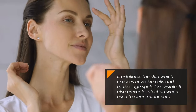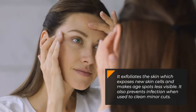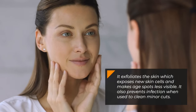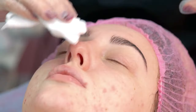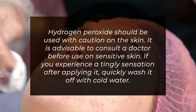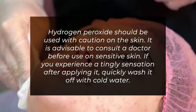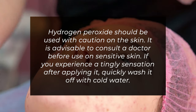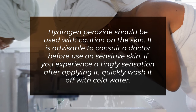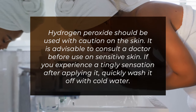It exfoliates the skin which exposes new skin cells and makes age spots less visible. It also prevents infection when used to clean minor cuts. Hydrogen peroxide should be used with caution on the skin. It is advisable to consult a doctor before use on sensitive skin. If you experience a tingly sensation after applying it, quickly wash it off with cold water.